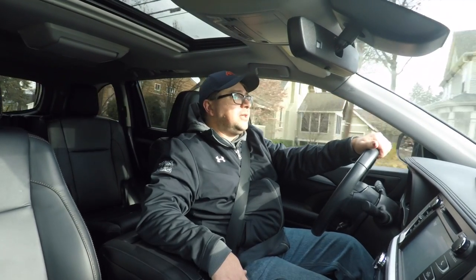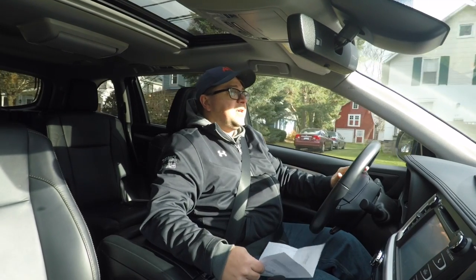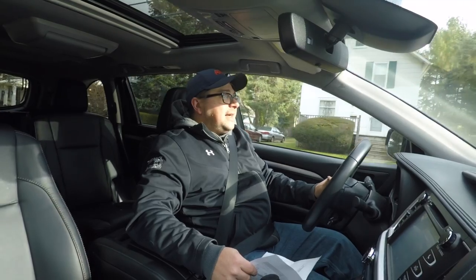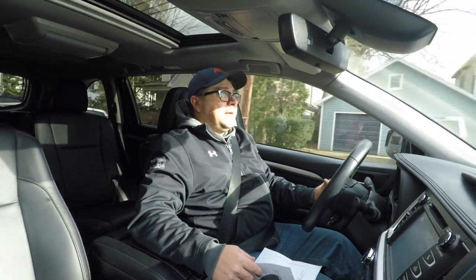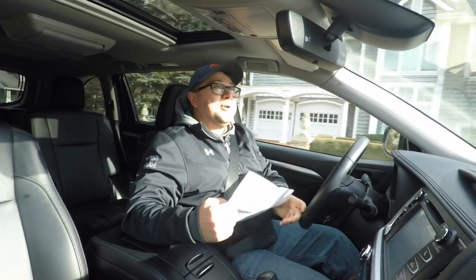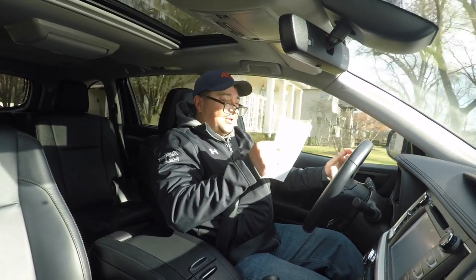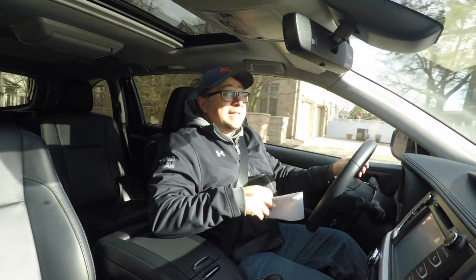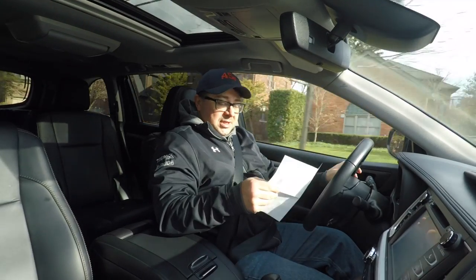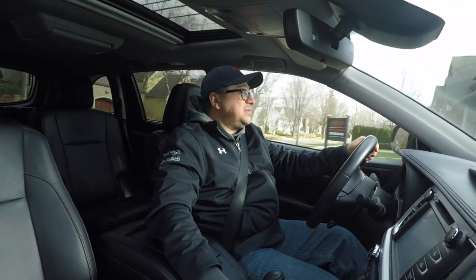In this XLE trim — the volume leader — it's well equipped. Let's look at the actual options: there's the $1,800 Blu-ray player and screen with wireless headphones, which we'd suggest skipping. There are also body side moldings at $209 and carpeted floor mats at $225. All in, this thing clocks in with delivery at $43,184. Honestly, for a three-row crossover in today's money, that's really good — very fair value.